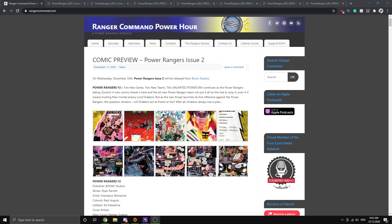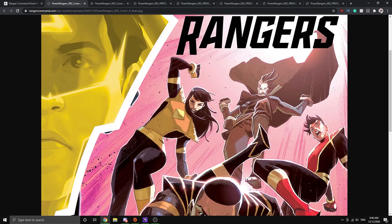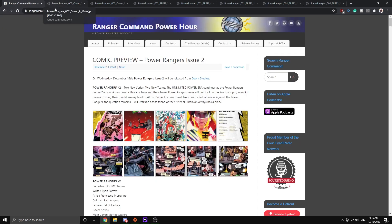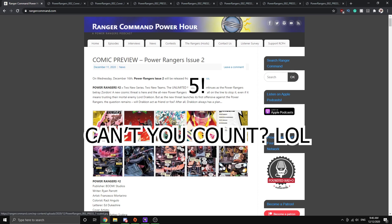Hey folks, Ash here and we are back with another Power Rangers related video, this time talking about comics. Usually before the issue drops we get the previews on the weekend, and this time we'll be talking about Power Rangers issue 2. Special thanks to Ranger Command Power Hour — they've got the previews up on their site, really easy to find and navigate, and they've got a cool zoom feature on the full images.